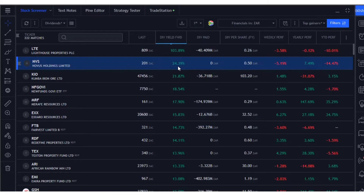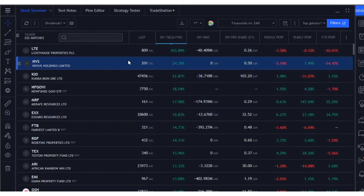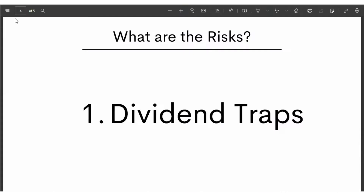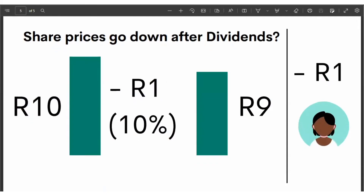When you see share prices coming down and the dividend yield looking like it's going up, really in rand terms they're just still paying the same amount they always had. And one last important thing: share prices go down after dividends. This is very important — share prices always go down after dividends are paid. Here's why.